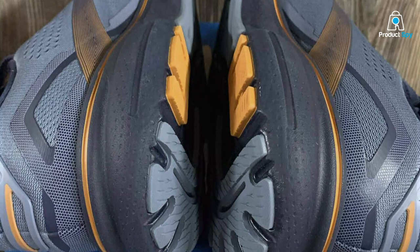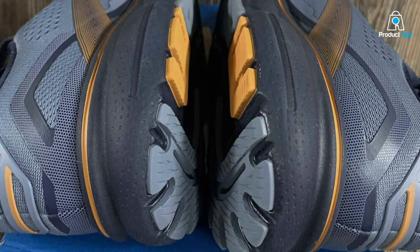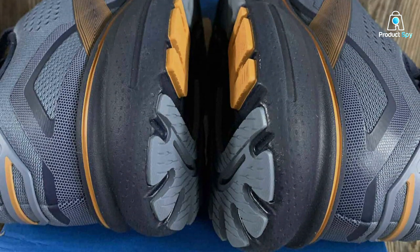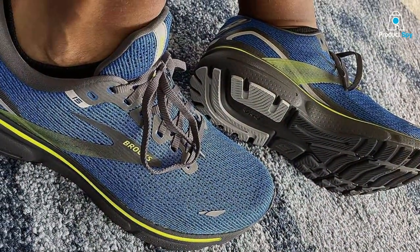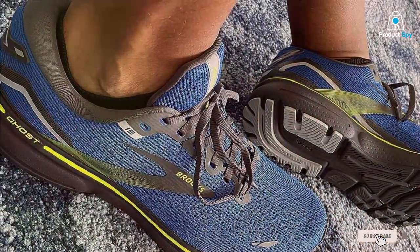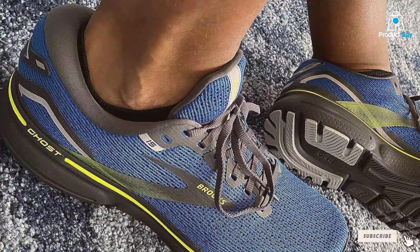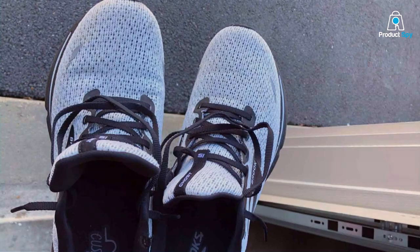And there you have it — our top 7 picks for the best neutral running shoes. Each of these shoes has its unique qualities, so be sure to choose the one that suits your running style and preferences. We hope this guide helps you in making an informed decision. If you found this video helpful, please give it a thumbs up, subscribe to our channel, and hit the notification bell to stay updated with our latest reviews and recommendations. Happy running!